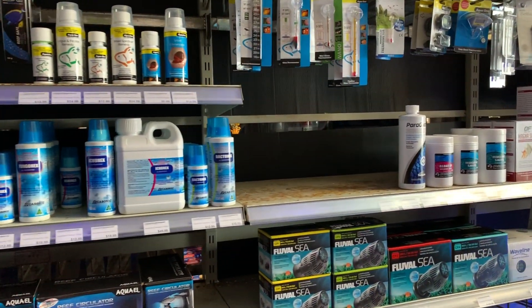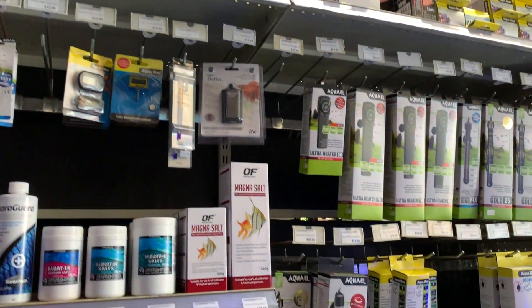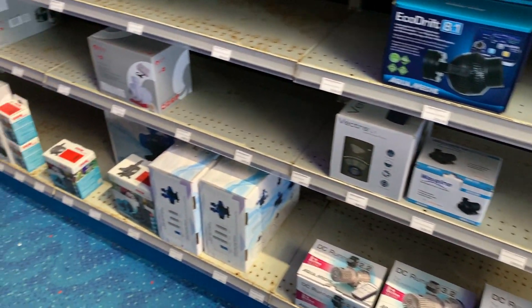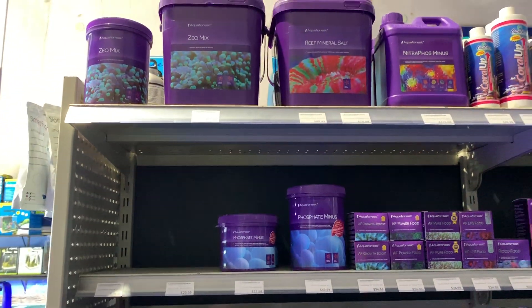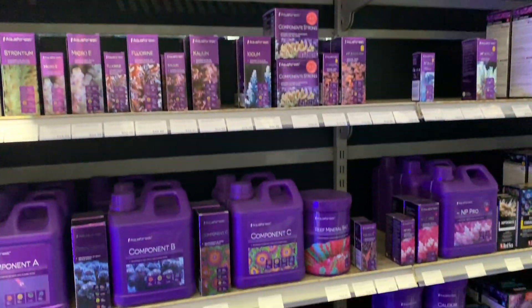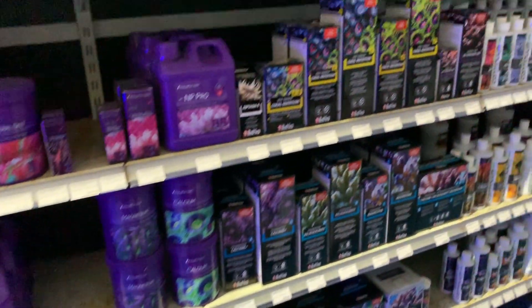We've got some in-tank thermometers and tank heaters — which makes sense to be next to the thermometers — some larger return pumps and wave pumps. We've got the full Aqua Forest range here: from their ZEOS to their salts, Nitrophos Minus, GFOs, supplements, the component ABC system — the team here have got it all.